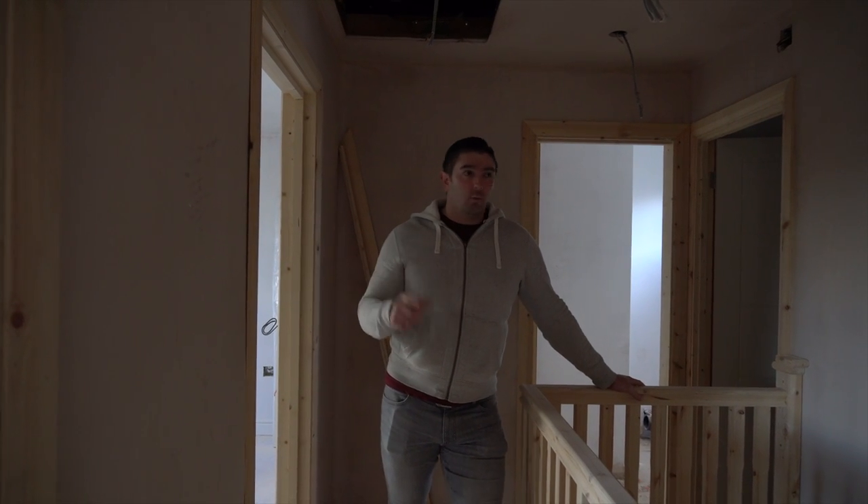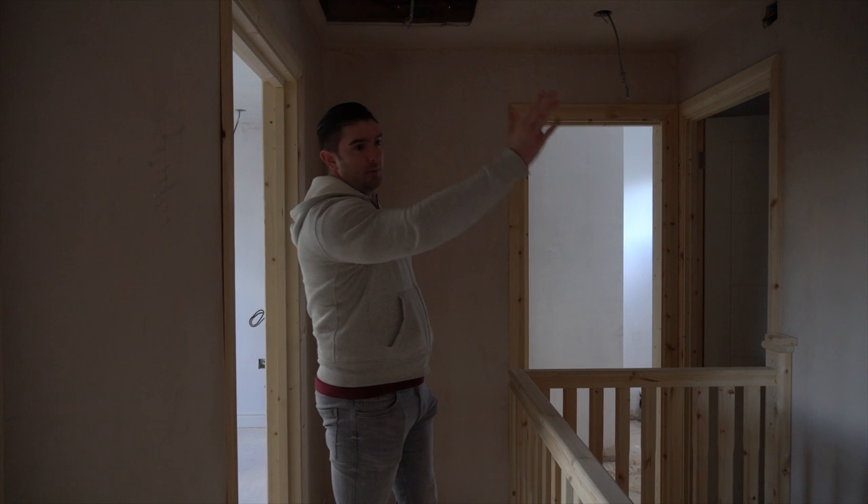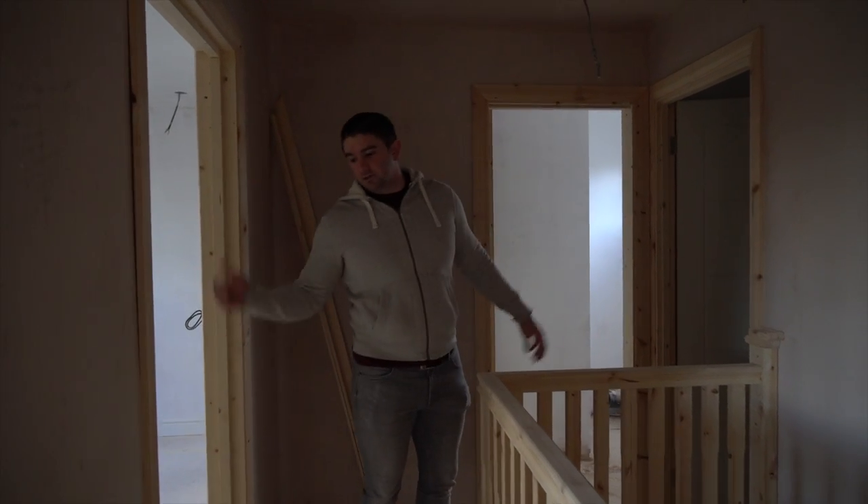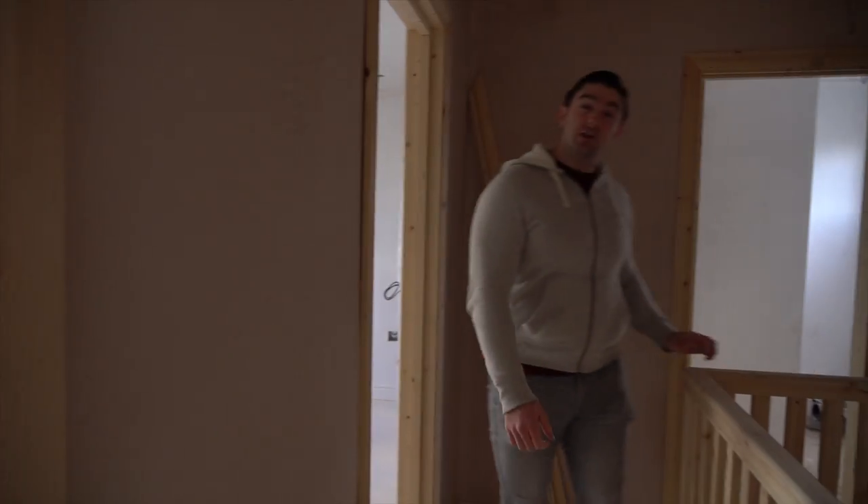Let me take you upstairs quickly. That bedroom, this bedroom — all has been whitewashed. The aqua panel has been put on the ensuite. This room has been whitewashed and the ensuite in there has been whitewashed too. Nothing really exciting, but all the doors are on and I think they look really good.